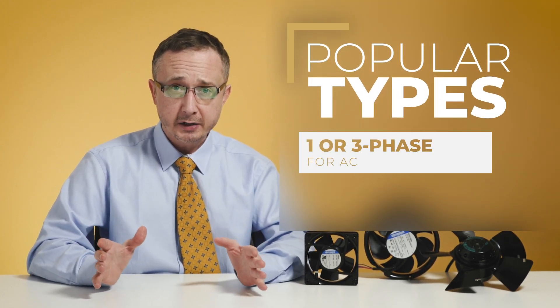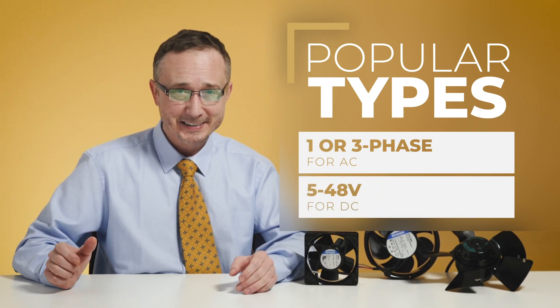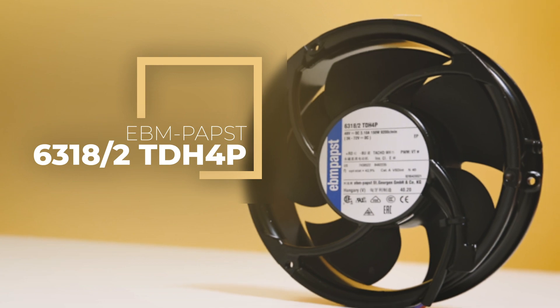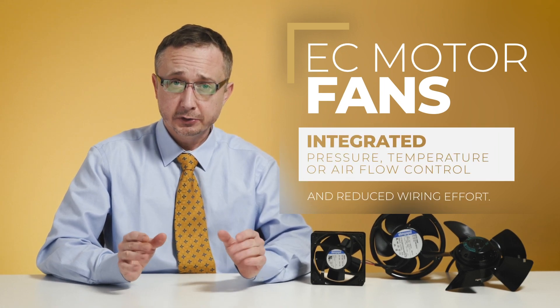In 1998 the company decided to implement fans with integrated electronics. Since then, quiet electronically commutated motors with increased energy efficiency have been widely used. Most popular types are available in versions of one or three phase AC and DC between 5 and 48 volts. Thanks to integrated electronics, EC motors are regarded to have very good control characteristics, including integrated pressure, temperature, or airflow control.